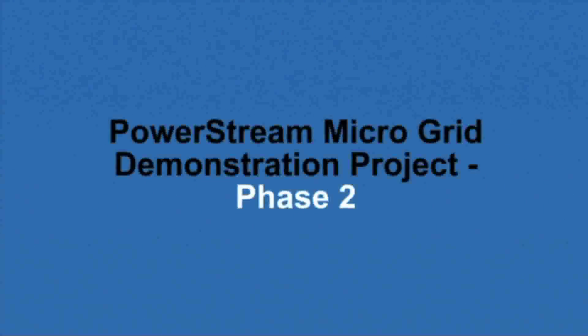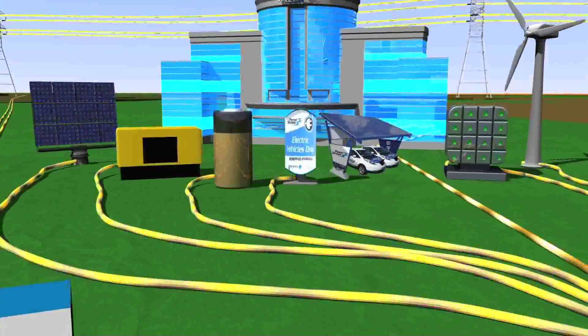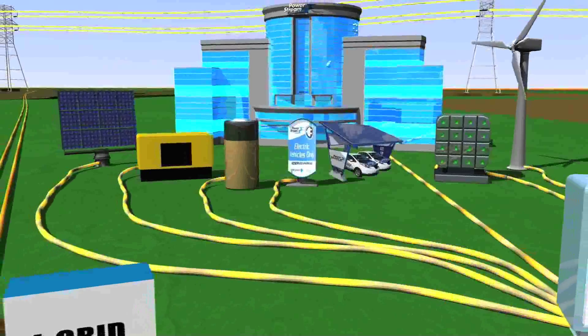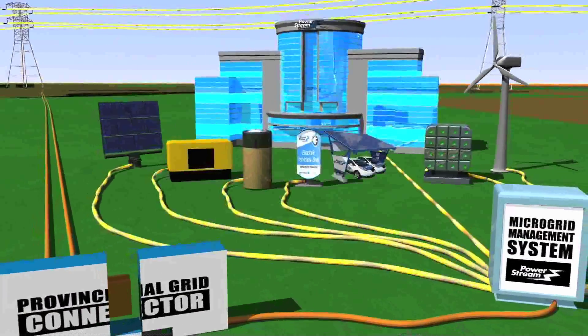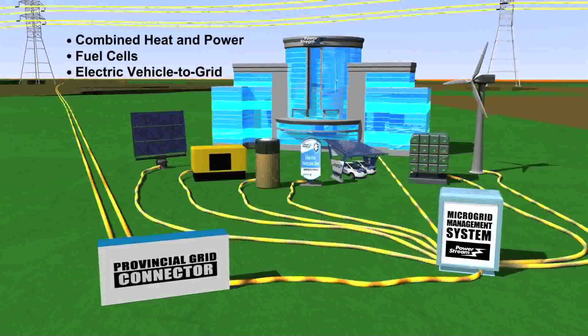In phase two of the project, additional sources of power generation will be added to the demonstration. This will enable PowerStream to further test the micro grid's ability to dispatch power back to Ontario's grid in a secure and reliable manner.